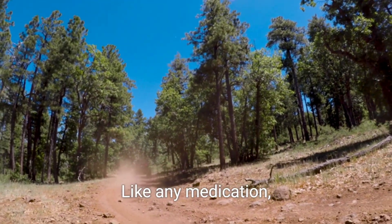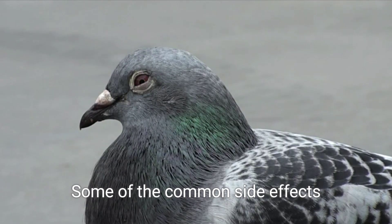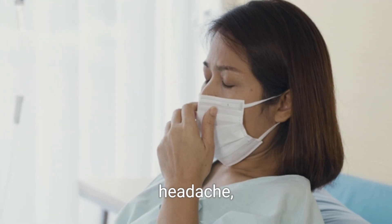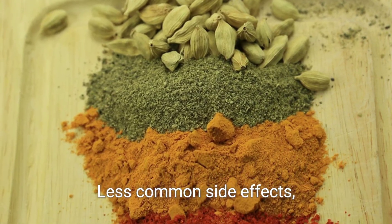Side Effects: Like any medication, secnitazole tablets may have side effects. Some of the common side effects that may affect 1-10% of users include nausea, vomiting, diarrhea, abdominal pain, headache, fatigue, dizziness, and a metallic taste.